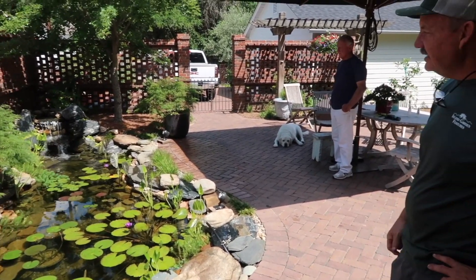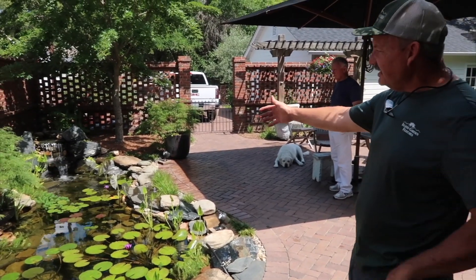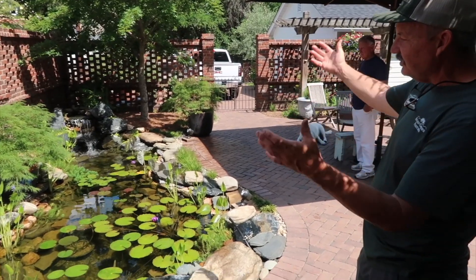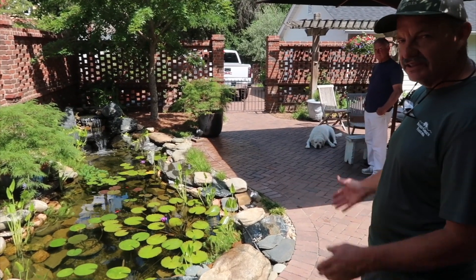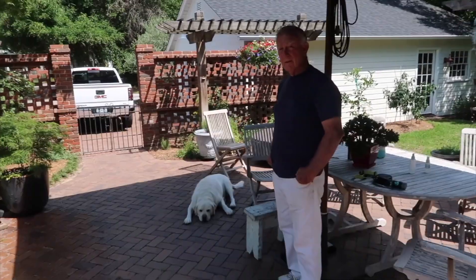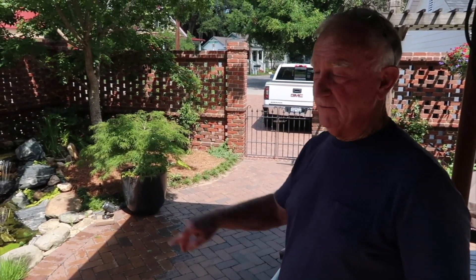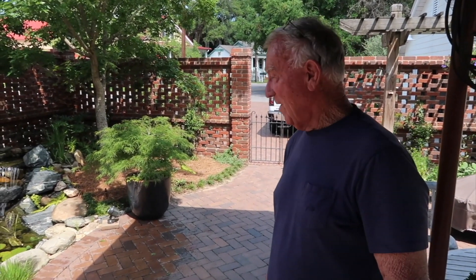What would a project like this entail and what would it run from Island Garden Features? Originally when we did this pond, it was about a $5,000 install for the small little pond. If you had to do a total package of this pond right now, it would probably be closer to $11,000–$12,000 with all the stone, starting from scratch. Has it been a good investment for your lifestyle? Yeah — I used to do a lot of offshore fishing, and now this is the way I fish. With a cold one.